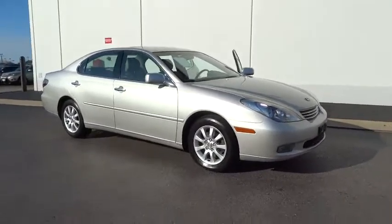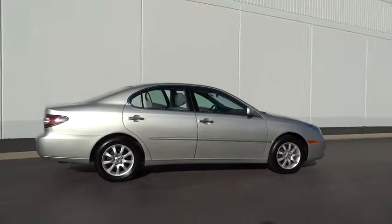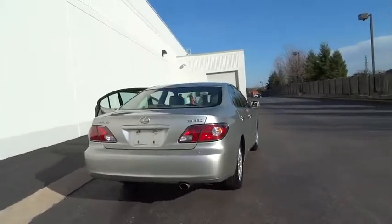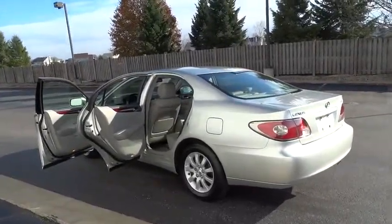The 2004 Lexus ES330. The Lexus ES330 may be the smoothest, quietest car in its class. Its supple suspension gives it a smooth ride on rough city streets, beat-up freeways, and poorly maintained back roads.